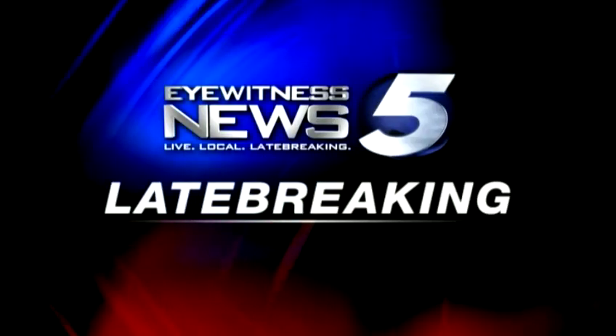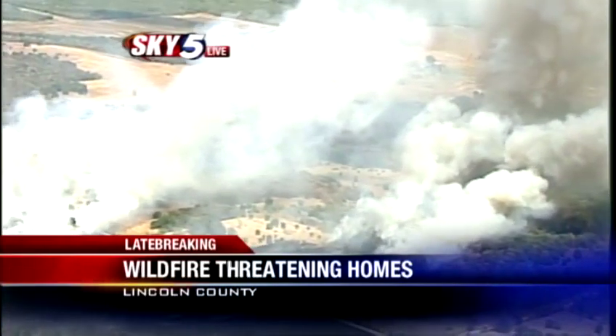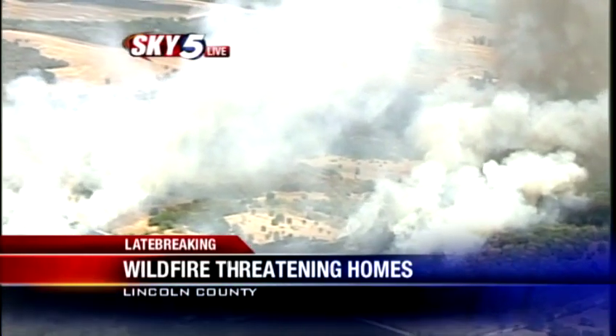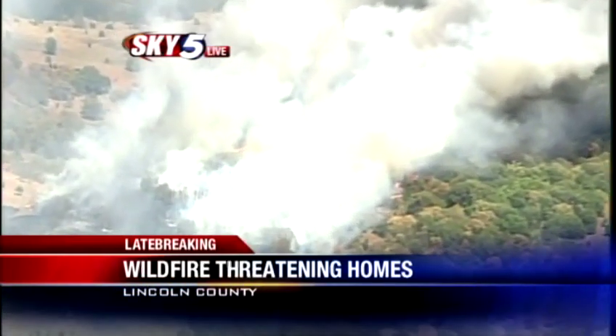This is late-breaking news from Eyewitness News 5. Good afternoon, everyone. I'm Jessica Schambach. I want to update you on this late-breaking news: a huge wildfire in the Lincoln County, Oak Fuskie County, and Creek County area, right there at the border of all three of those counties.